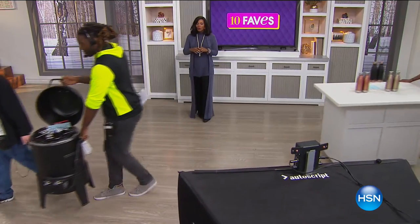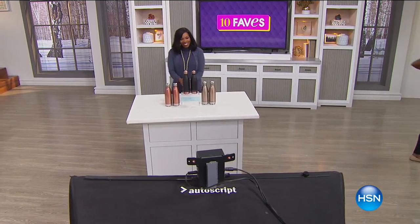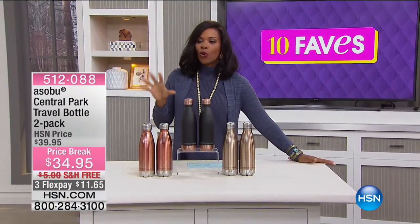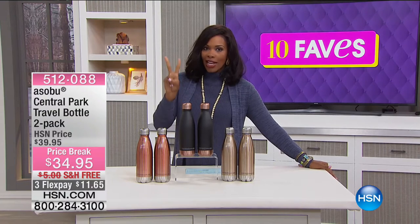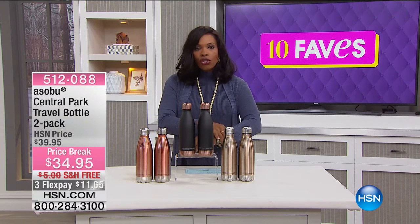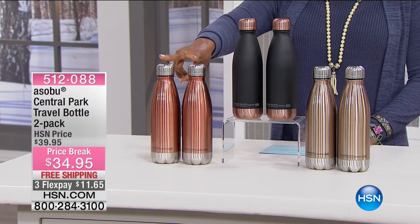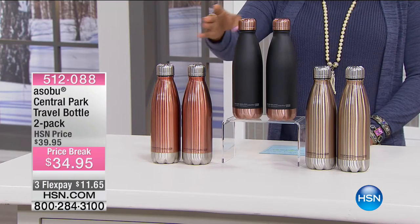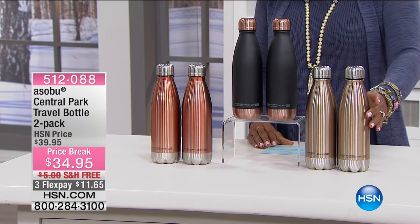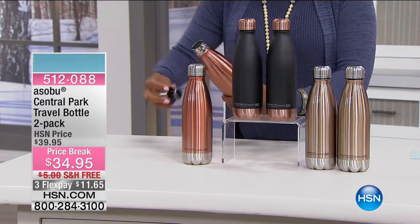We're going to replace our Char-Broil grill with water — or actually anything that you want to drink. What you're seeing right here is the Asobu Central Park Travel Bottle, and you're getting two of them. Not only are they fashionable and chic-looking, they're also very practical. You've got your choice of either copper with a silver top, black and copper on top, or gold with a silver top. You're getting both of them, and I want to play around with the copper because I think it's really cool.